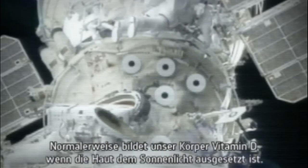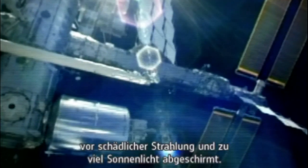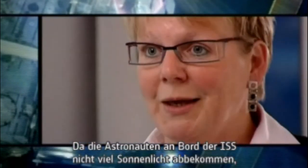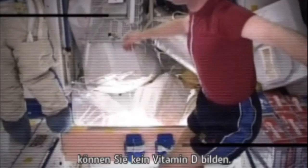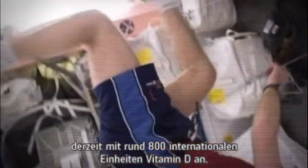Vitamin D is also very important for healthy bones. Our bodies usually make vitamin D when our skin is exposed to sunlight. Spacecrafts are shielded to protect the astronauts from harmful radiation and excess sunlight. Astronauts in the ISS don't have that much sunlight so they can't synthesize vitamin D, so what we add right now is about 800 international units of vitamin D with the space food.